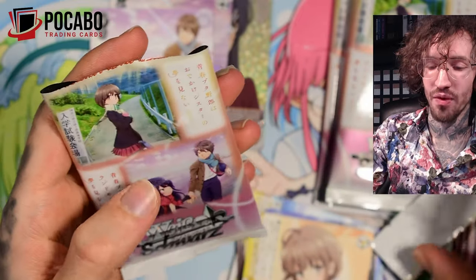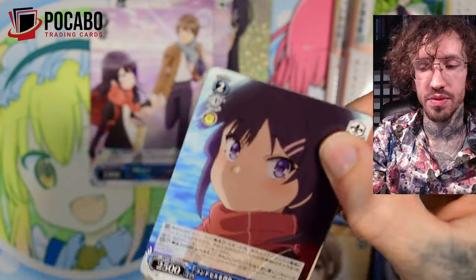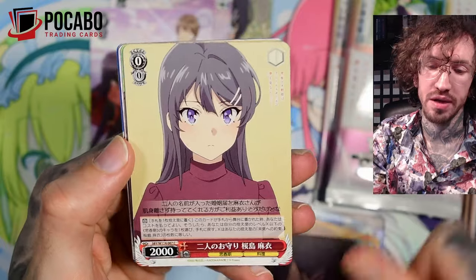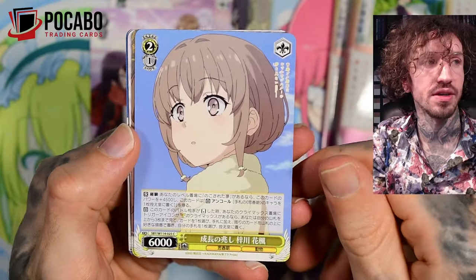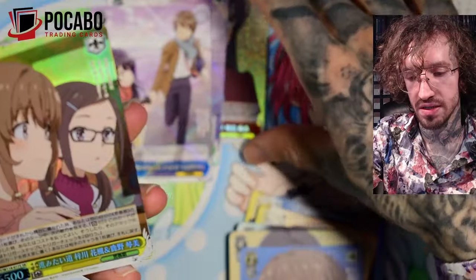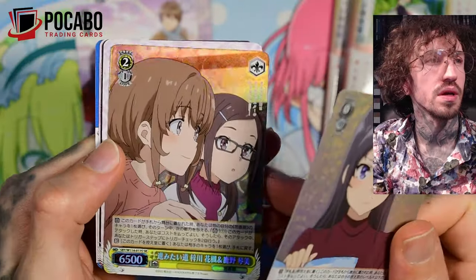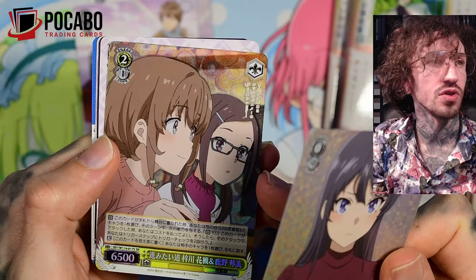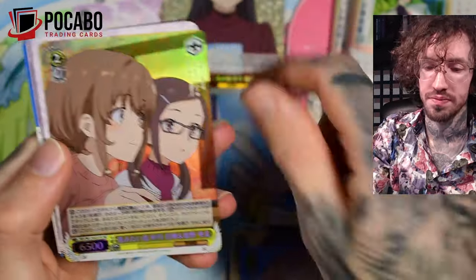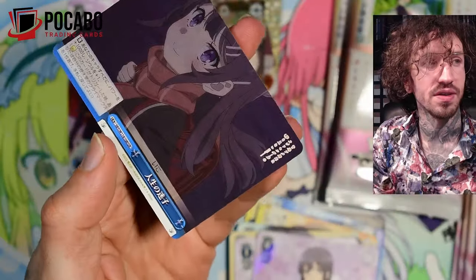Maybe we can break my curse — I've always felt a little bit cursed with Weissschwarz; I just wasn't able to pull any signature cards. Oh, a second SR! And it has a different pattern texture on the back — it has these circles, that's cool. Another SR! Maybe we can break the curse this year.